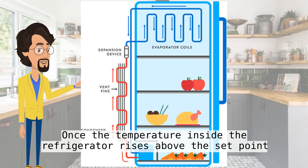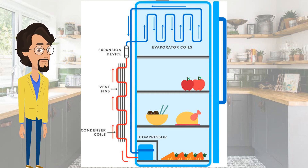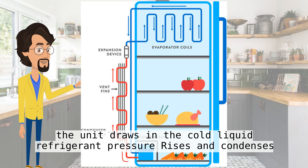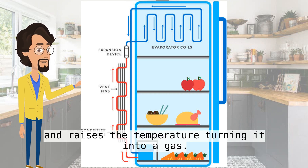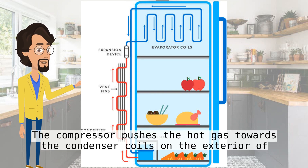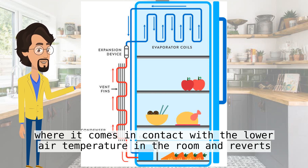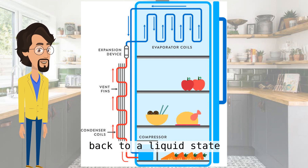Once the temperature inside the refrigerator rises above the set point, sensors alert the compressor to engage and the cooling cycle begins. The unit draws in the cold liquid refrigerant, pressurizes and condenses it, and raises the temperature, turning it into a gas. The compressor pushes the hot gas towards the condenser coils on the exterior of the refrigerator, where it comes in contact with the lower air temperature in the room and reverts back to a liquid state.